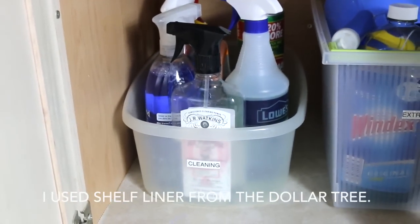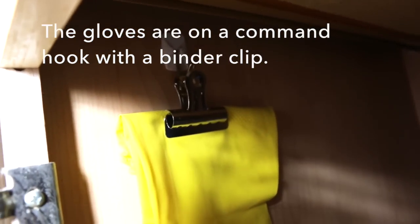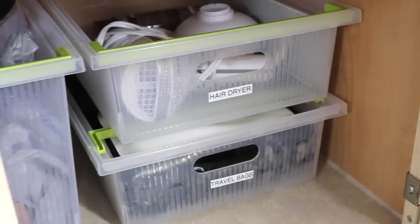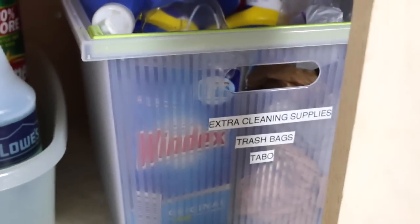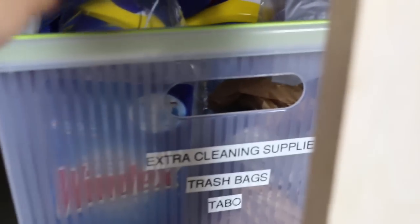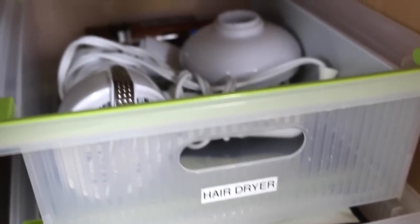On my husband's side of the sink, the cleaning caddy is here and I have the same cleaning caddy underneath each of the bathroom sinks because I like it to be uniform. I'll probably do another video to show you my cleaning products. Here are the stacking bins I was using — here's a larger one, they're from Walmart, and I've labeled them: extra cleaning supplies, trash bags, and tabo. Tabo is actually Tagalog — it's a mini pail with a handle that I fill with water to wash out the tub and shower. Then on this side I have some extra travel bags. The hair dryer is also here because my husband uses it every day — so that's his side of the sink.